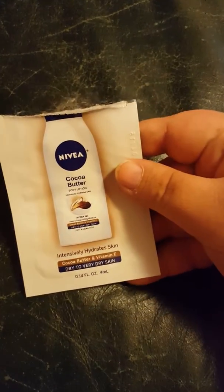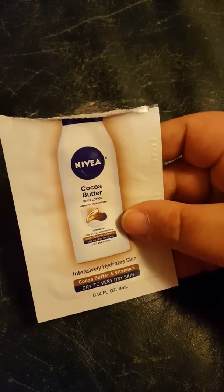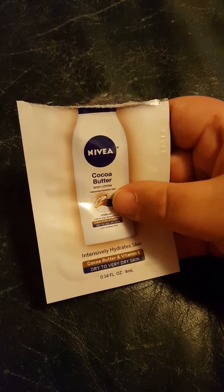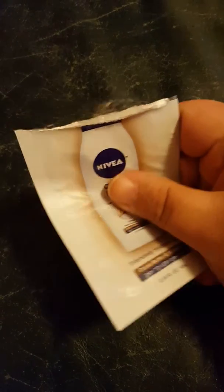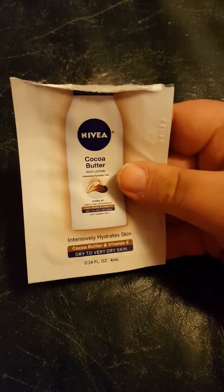Then I tried a free sample of Anivia Cocoa Butter Body Lotion. I didn't quite care for the scent of it. It was moisturizing, but I just didn't care for it, so I probably won't be getting it — I prefer the Suave Body Lotion anyway. That'll be it for now, y'all take care. Bye!